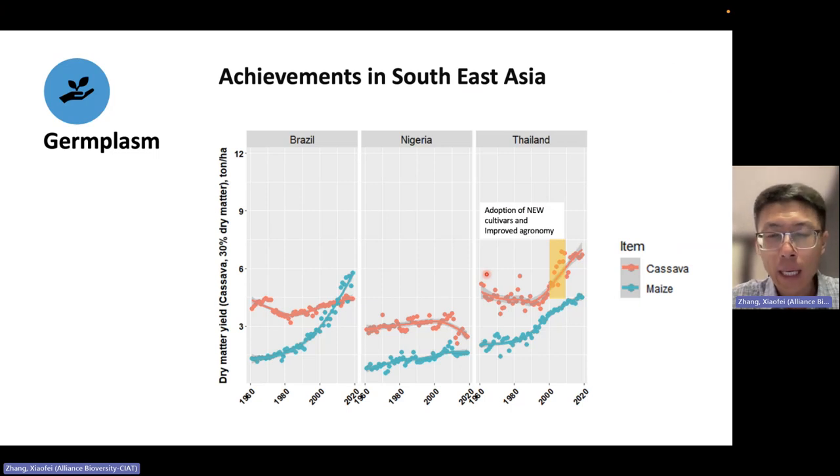For germplasm, I'd like to highlight the elite varieties in Southeast Asia. We worked with national programs and have achieved pretty dramatic results. Comparing major cassava production countries — Brazil in Latin America, Nigeria in Africa, and Thailand in Southeast Asia — we can see that in Latin America and Africa, cassava yield did not improve much, but in Southeast Asia, because of new variety releases and improved agronomy like fertilizer and irrigation use, there has been a dramatic yield increase.